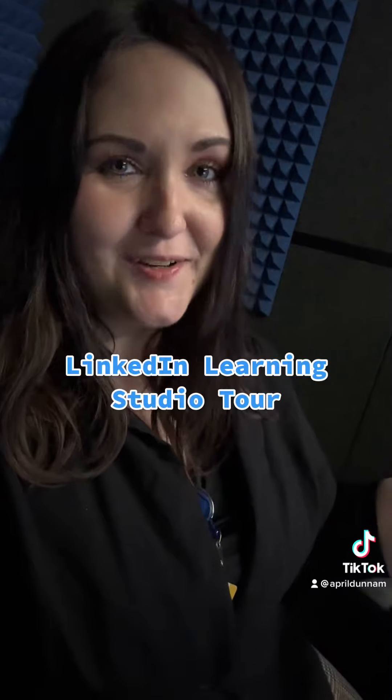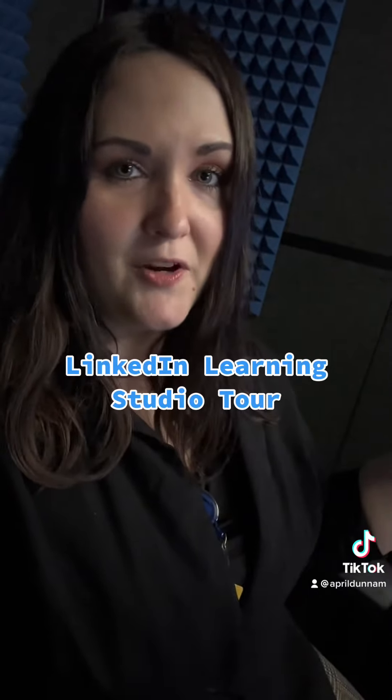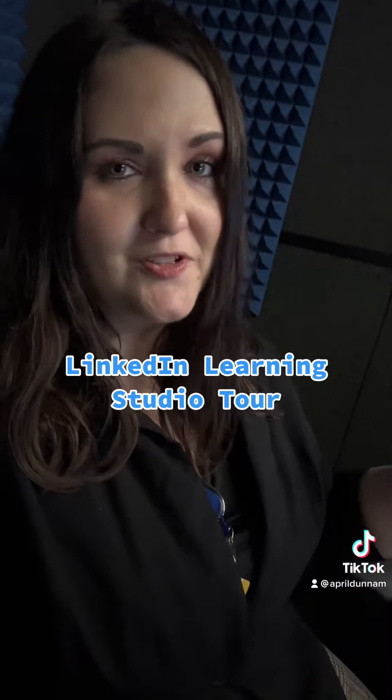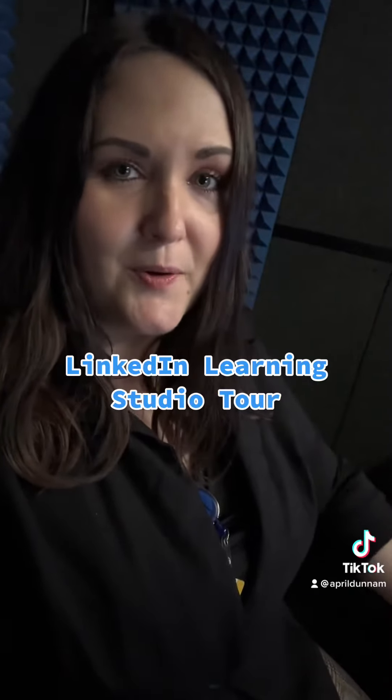I'm actually in studio this week doing the recording for that course. Right now I'm in one of their soundproof recording booths — pretty awesome, totally peaceful. No sound gets in, no sound gets out here. So doing my recording prep.